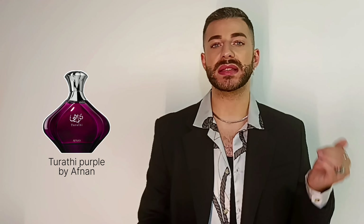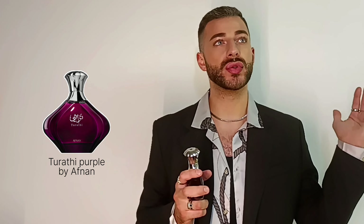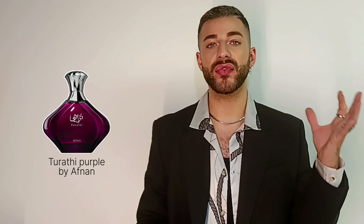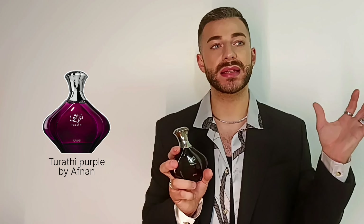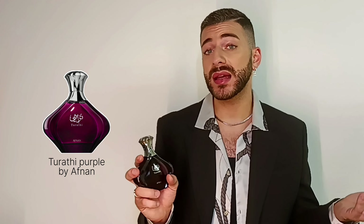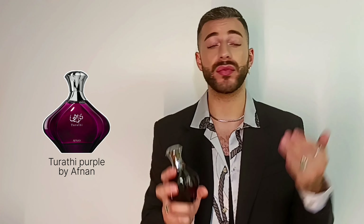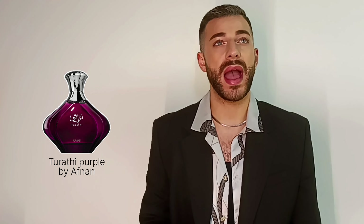I couldn't even compare it to another fragrance, and still I cannot really compare it to anything. I don't think this is a dupe for anything. I looked at every review out there on YouTube, TikTok, Instagram, and I couldn't find anyone saying this is a dupe for a specific fragrance. So here I am with a scent that's actually not a dupe for anything, and I really, really like that.